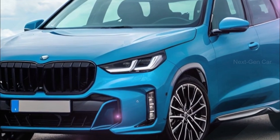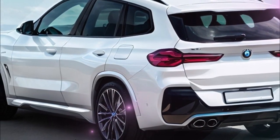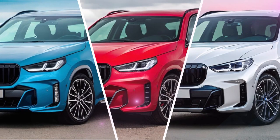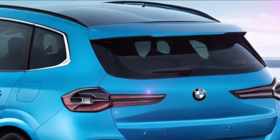As for the powertrain, the X3 is expected to offer a wide range of gasoline and diesel engines, providing options to suit various driving preferences. The most powerful version will transition from the M40i to the M50i, promising exhilarating performance. And the full-fledged M version will still be available for those seeking the ultimate driving experience.